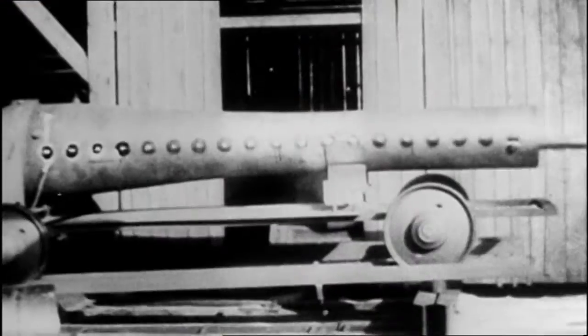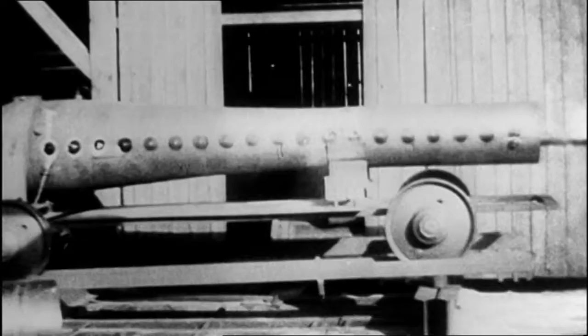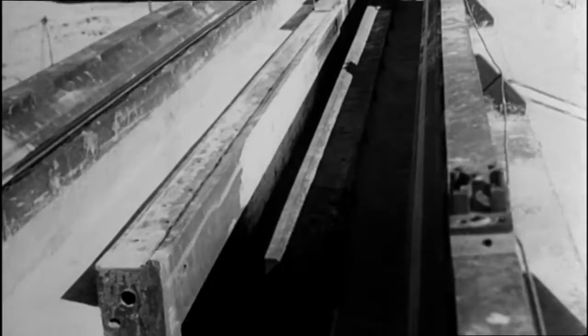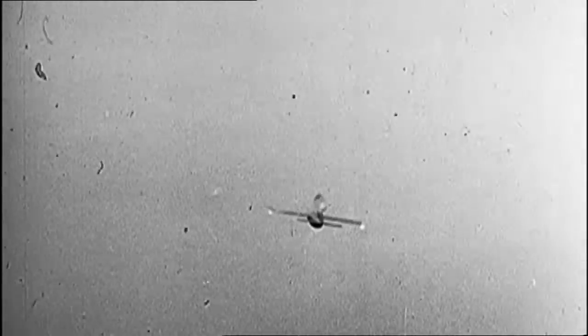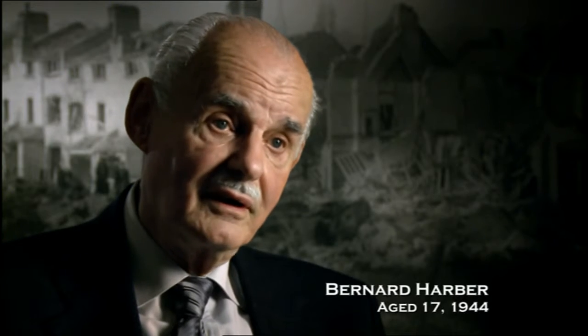That's extraordinary — that's the noise that people really dreaded. The pulsejet alone couldn't produce enough power to lift the V1s off the ground, so they were catapulted off a ramp into the air. Once in the air, they reached speeds of 400 miles per hour and took less than 25 minutes to get to London. It wasn't like an aircraft engine, it was more like a motorcycle engine, but very much louder — a splattery sort of sound.